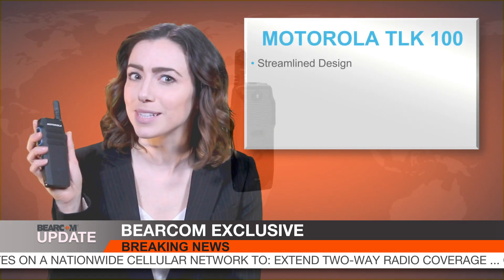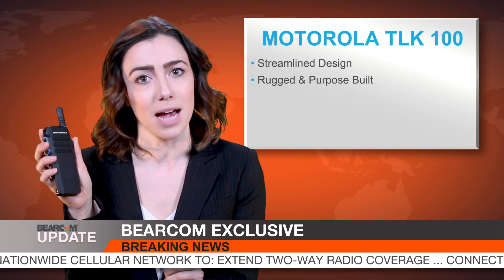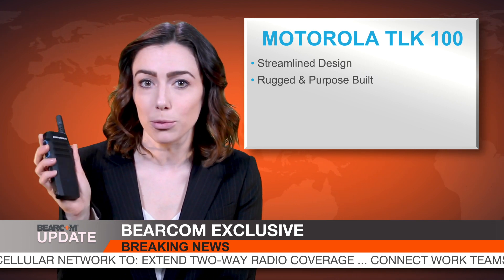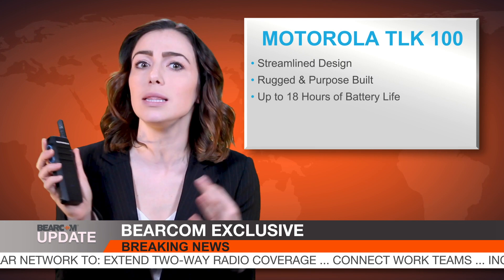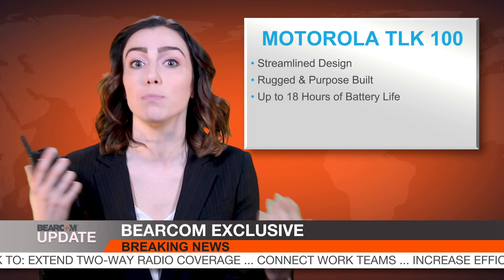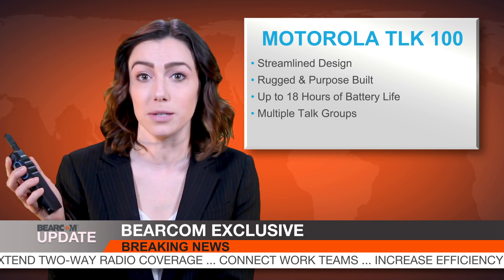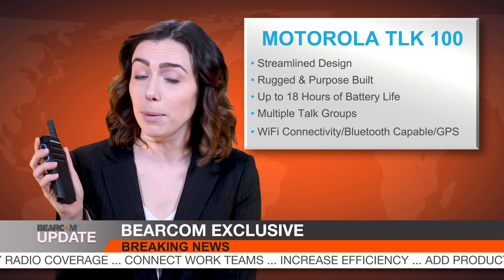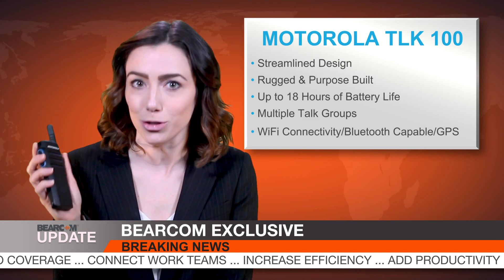The streamlined design weighs less than 6 ounces and its rugged construction has an IP54 rating for dust and water protection. This purpose-built radio features a battery designed to last up to 18 hours. The TLK100 offers multiple push-to-talk groups with 8 channels expandable to 96. Advanced features include Wi-Fi connectivity, Bluetooth capabilities, and GPS location tracking.